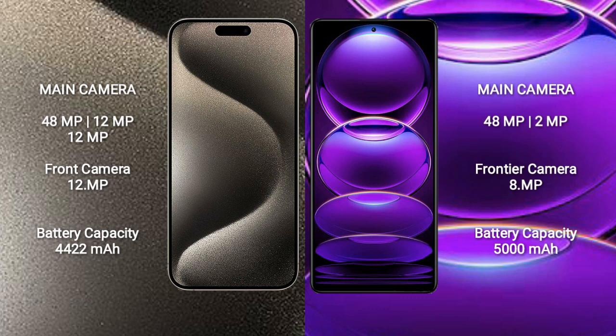The iPhone 15 Pro Max features a triple rear camera setup: 48 megapixel plus 12 megapixel plus 12 megapixel, and a 12 megapixel front camera. The Redmi Note 12 comes with a dual rear camera setup: 48 megapixel plus 2 megapixel, and an 8 megapixel front camera.